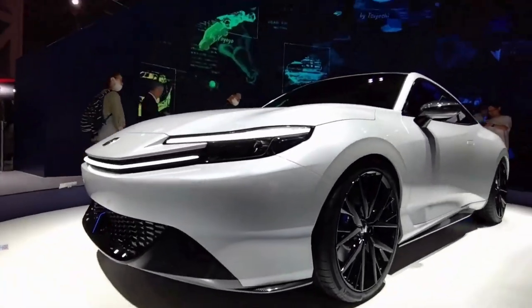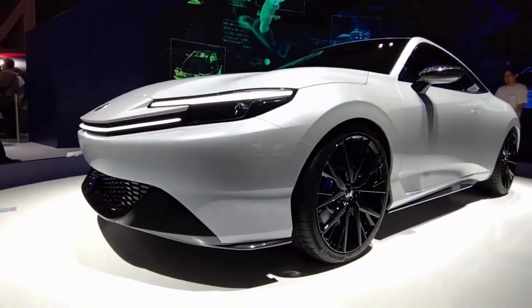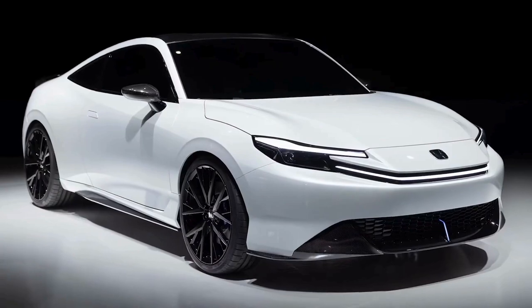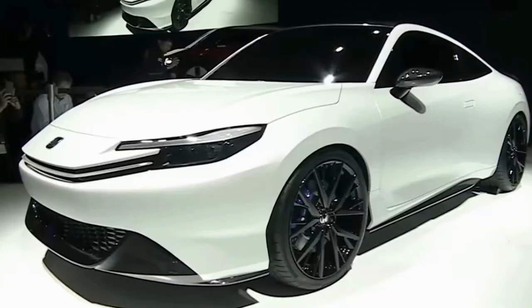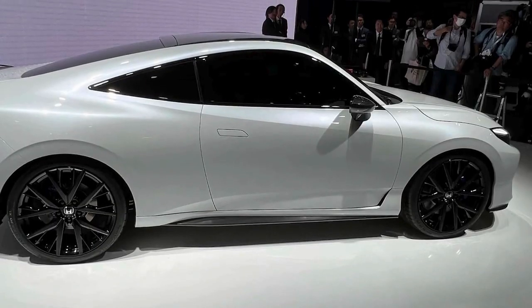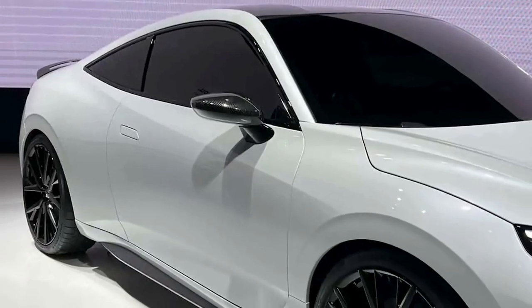Let's talk about the design. This car was only showcased in a white color, but looks quite good both from the front and the rear. The front grille is minimalistic, maintaining a clean look that's both aerodynamic and sophisticated, featuring subtle intakes that hint at its performance capabilities without being overly aggressive.